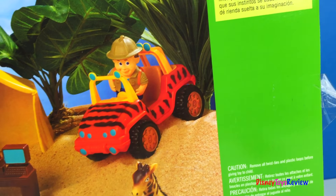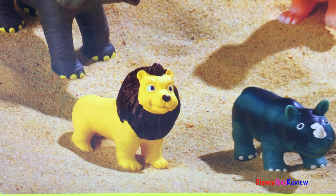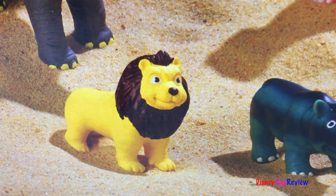Did you know that lions are one of the most family-oriented animals in the world? They live in groups called prides, which can be as small as three or as big as 40 lions. Typical prides consist of five to seven females and their cubs, while males live in a nearby pride to serve as protection.